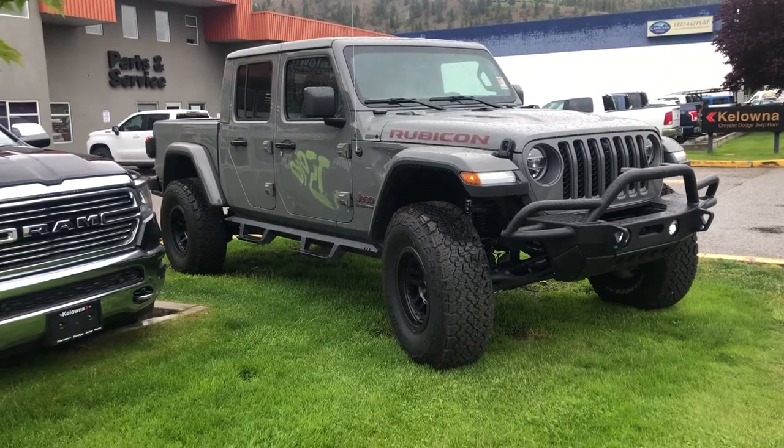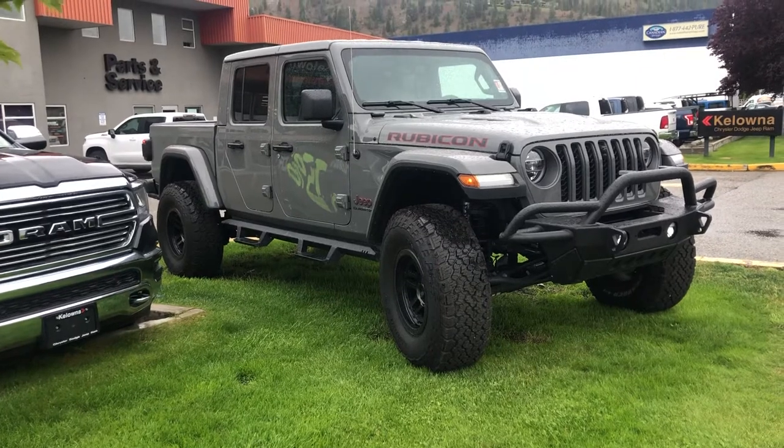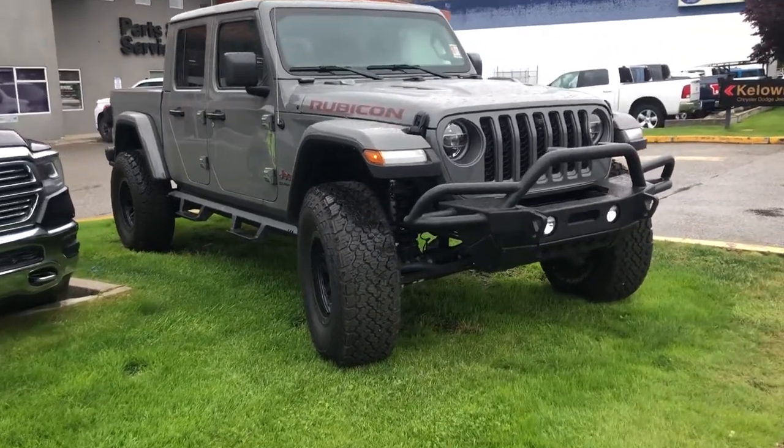Hello, my name is Jasmine Marshall. I'm a product consultant for Kelowna Chrysler. I wanted to show you this 2020 Jeep Rubicon Gladiator that we have on the lot.